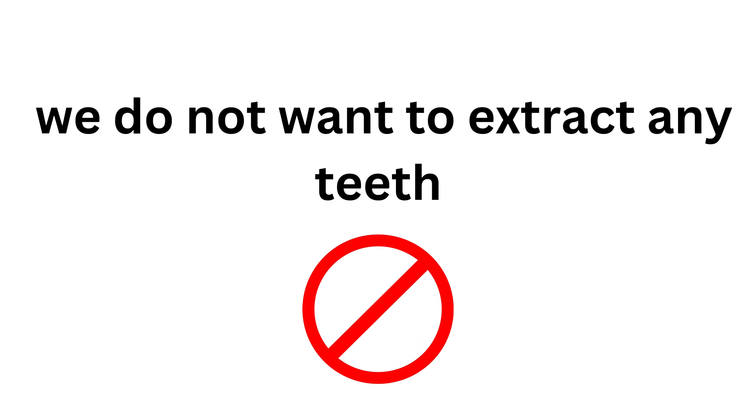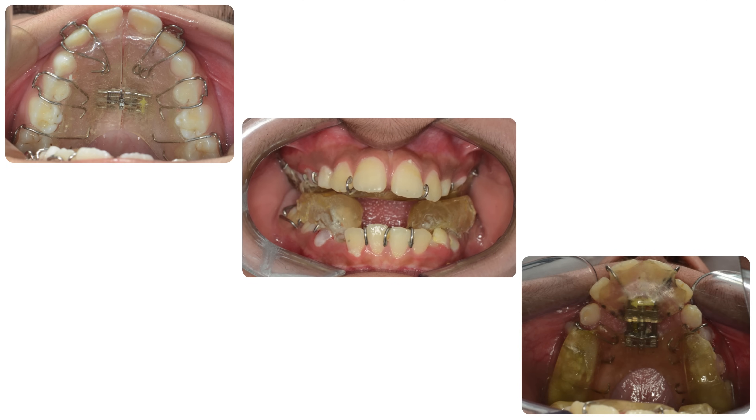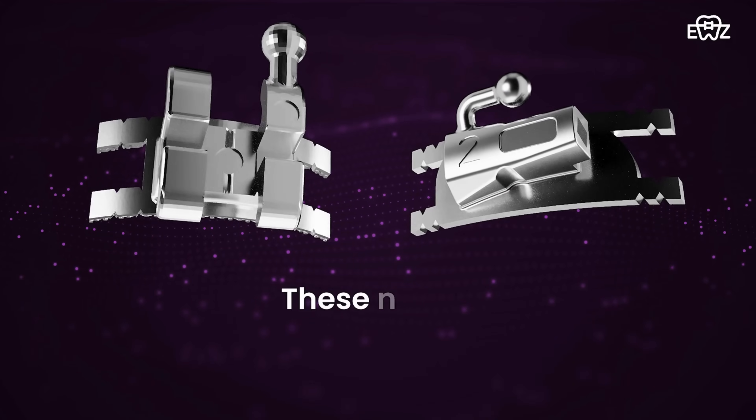We decided that in spite of such a huge overjet, we do not want to extract any teeth. We gave her a series of growth appliances one by one, and then we gave her the world's most versatile kit — the BATR bracket system.